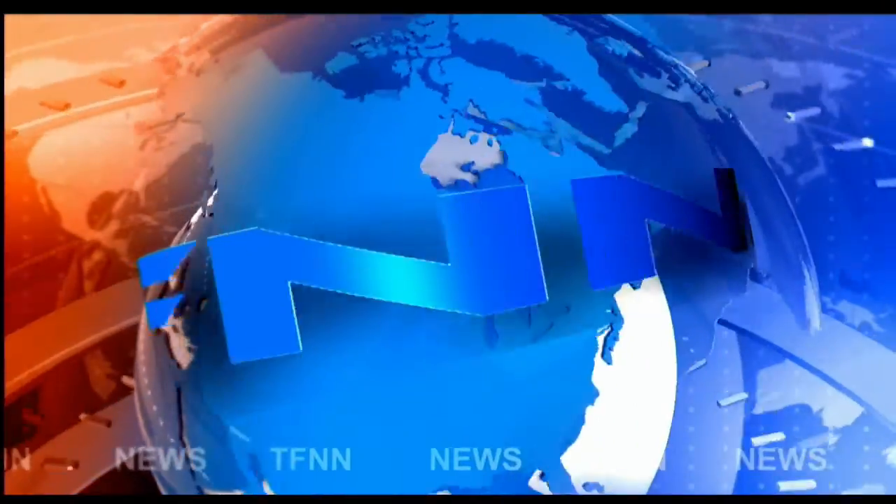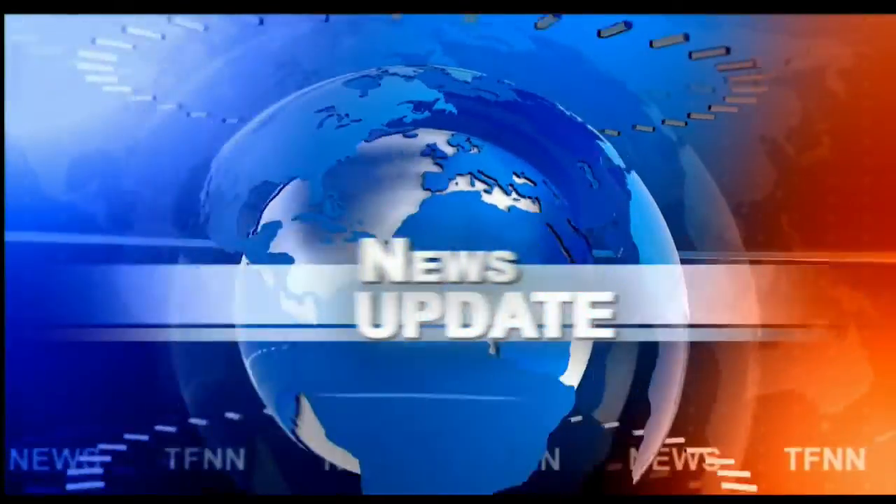T.F.N.N. Headline News Update. Good afternoon, folks. Steve Rhodes coming to you live from the shores of Delray Beach, Florida. This is your 1 p.m. update.